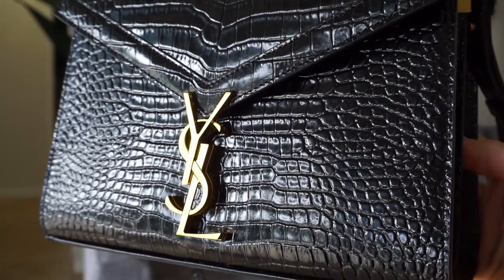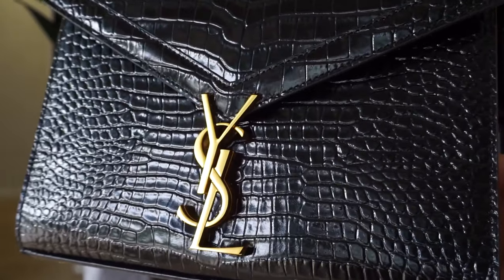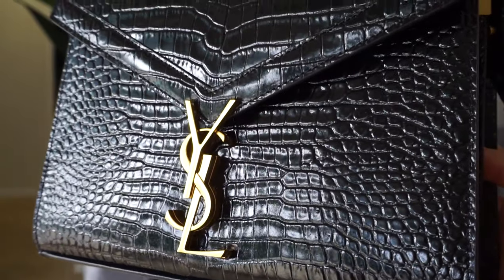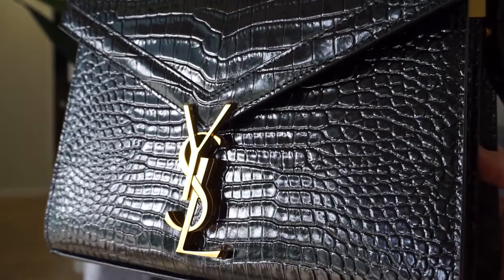I thought the crocodile was gorgeous and it really elevated the look of the purse. This will go with any outfit — great for travel, great for wearing it crossbody or just to the side. I definitely need to do crossbody more because I know that's a lot more secure.